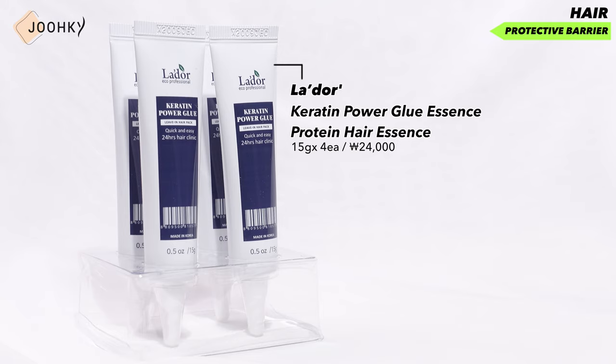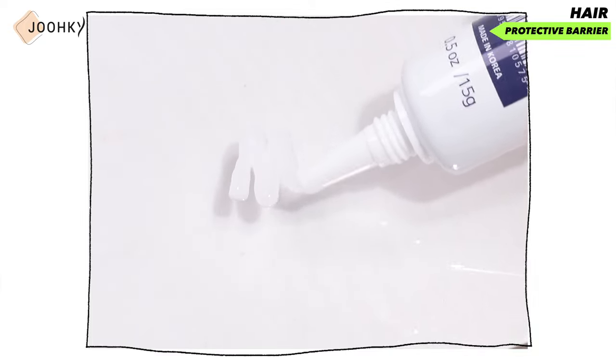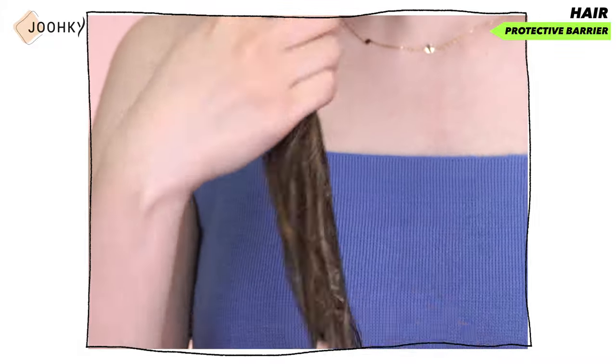It's good to take care of the scalp that has become sensitive from sunburn, but sunburns also damage hair, so it's best to create a protective barrier by using a hair mist, oil or essence to take care of the health of your hair. I brought Lador's Keratin Powder Glue Essence Protein Hair Essence that quickly takes care of damaged hair with strong proteins. It absorbs quickly, delivering powerful moisture and protein to damaged and rough hair to provide immediate care. After washing your hair, apply it evenly to your hair and just leave it on — it's not required to be rinsed off. My hair is quite damaged because I often dye and perm. Since this product delivers protein into the hair, my hair gets smooth all day long. It's also recommended for those with dry and damaged hair due to frequent hair treatment.